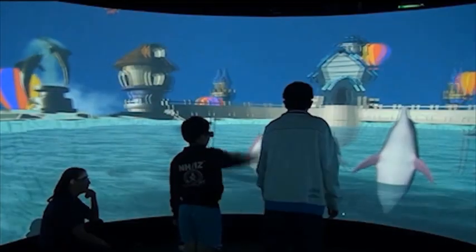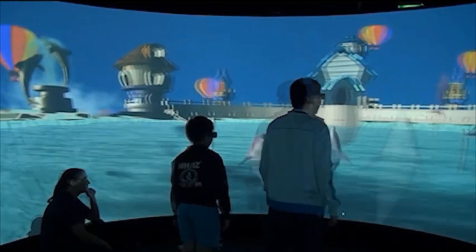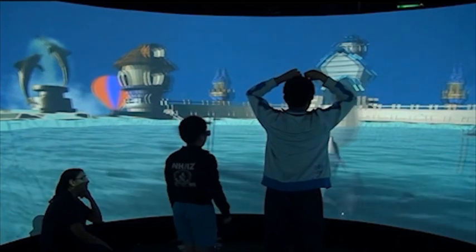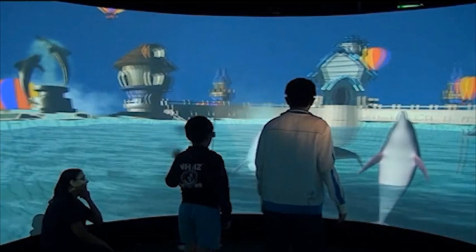We can see here two autistic children from a school in Singapore who are interacting with the dolphins, and the teacher at the left side who is quite satisfied with the situation.